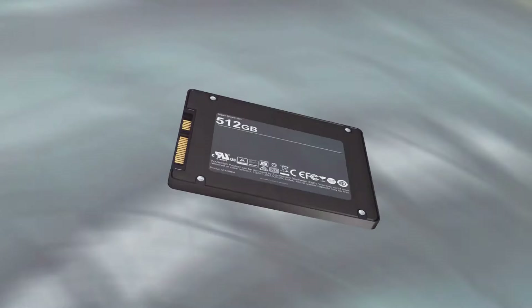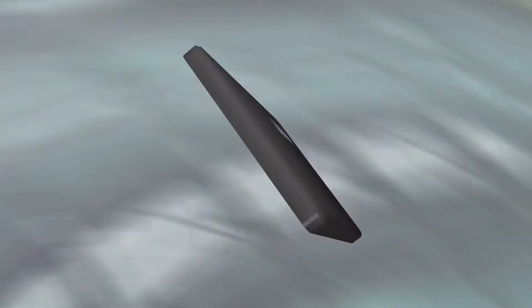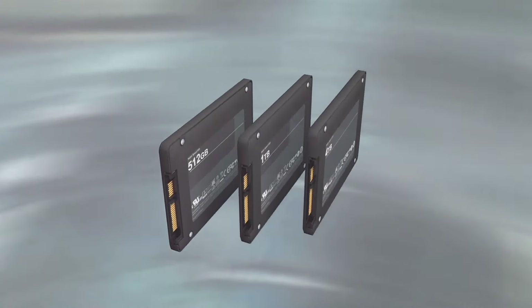And let's not forget storage. Solid-state drives, or SSDs, are much faster than traditional hard drives and can significantly reduce game load times. A 500GB SSD is a good starting point and should be sufficient for most gamers.